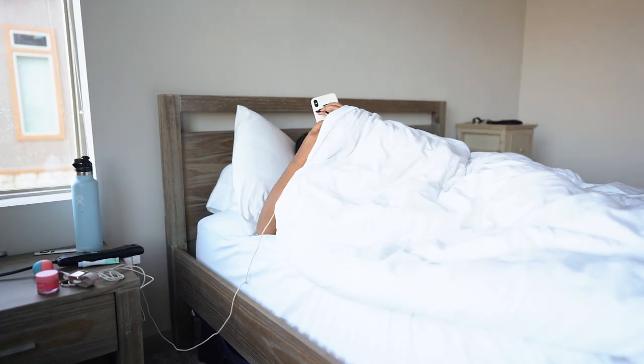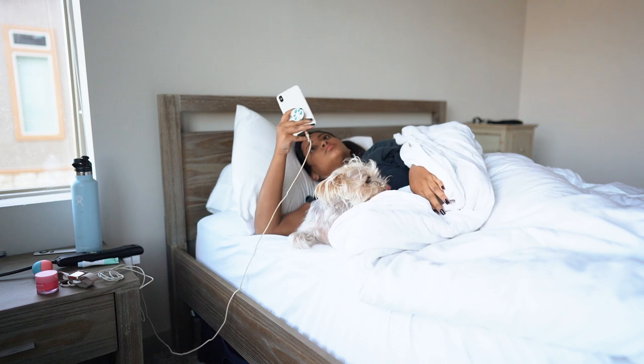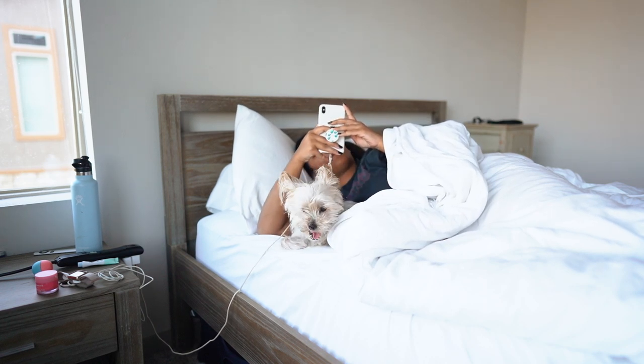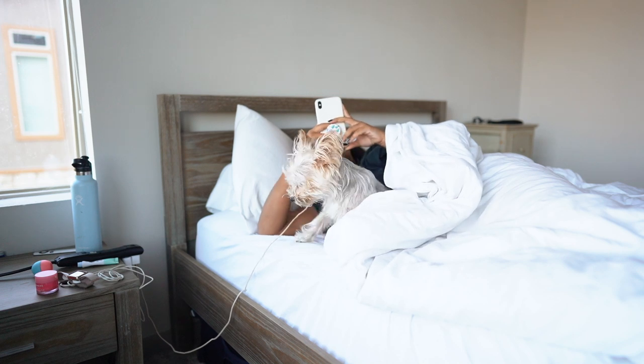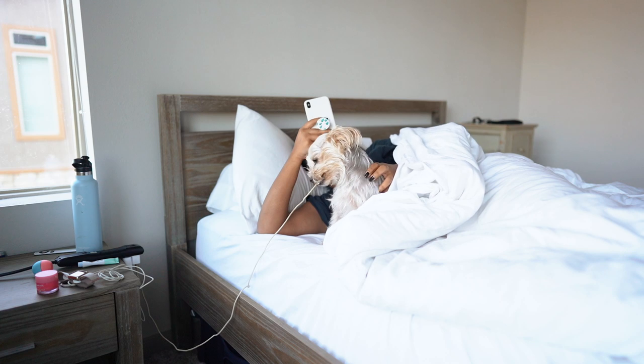So obviously the first thing I do is check my notifications. I don't really get texts in the morning, it's usually just Instagram notifications, and then me and Sophie cuddle super hard in the mornings. A little bedhead and then we finally get up.